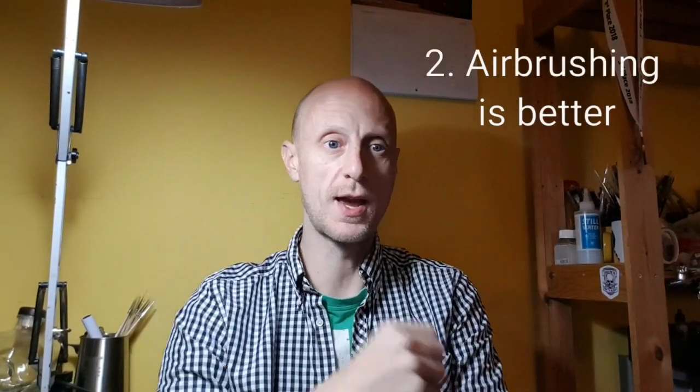On to myth number two: airbrushing is better, or quicker, or more professional — or whatever. Airbrushing is touted as being a time-saving, quality-increasing tool, especially in commission painting circles. However, they do have their limitations and inconveniences. You can only do a flat finish or a blended finish, and on a miniature this size you're going to be very limited. On tanks maybe you can do masking, but you're still applying flat or blended finishes.